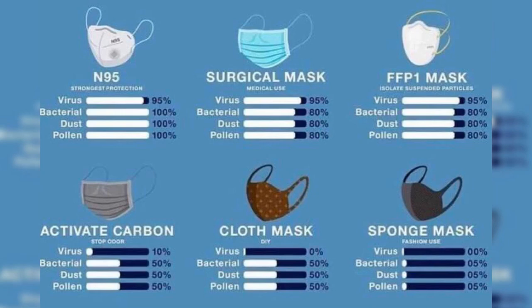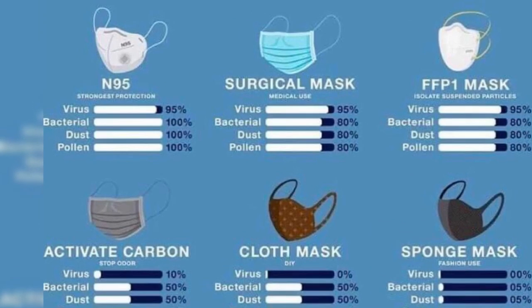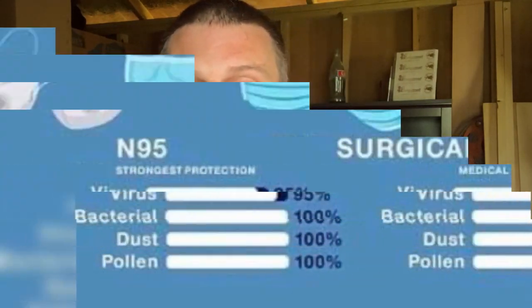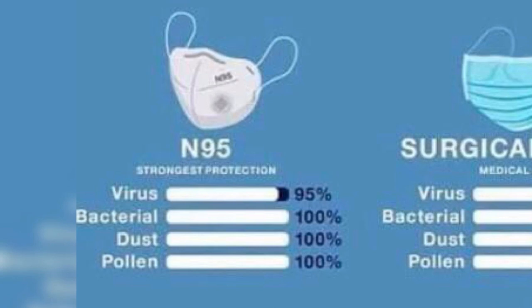The first mask on the chart is the N95 mask. The N95 is the mask that everyone is recommending right now, especially if you're a medical professional. This is the mask that gets a great seal around the face — it has the wire in it, it's fitted all the way around, and it's got enough filtration to actually keep out the majority of colds, flus, and viruses. On the chart, it says viruses are 95%, bacteria is 100%, dust is 100%, and pollen is 100% — so that's a pretty good mask.